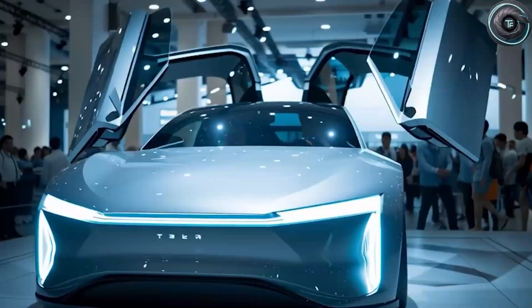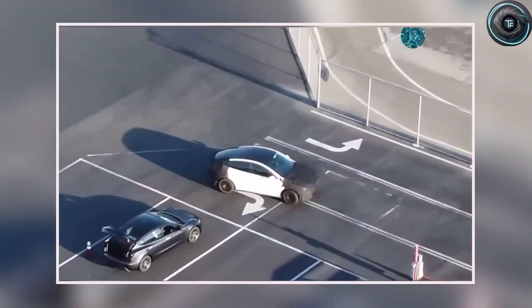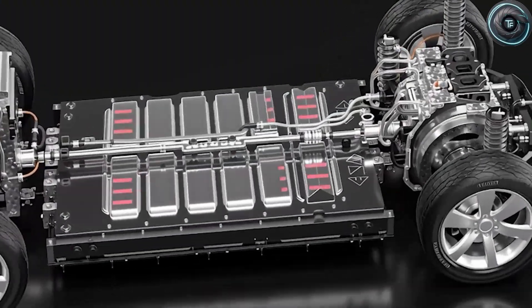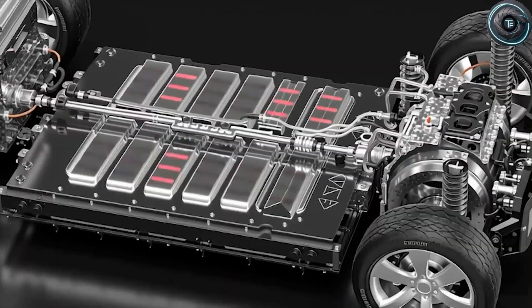For months, people have been saying the Model 2 was delayed, cancelled, or a myth built on hype. But every time a Tesla prototype appears on a public road, every time a part number surfaces in a leaked Fremont logistics manifest, the truth becomes harder to ignore. The budget Tesla is real, it's running, and it's about to change everything we think we know about affordable electric cars.